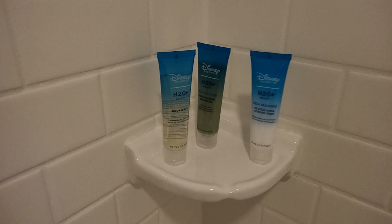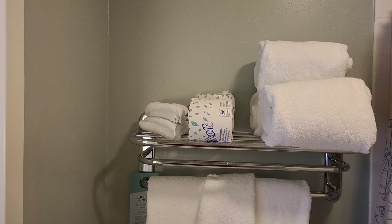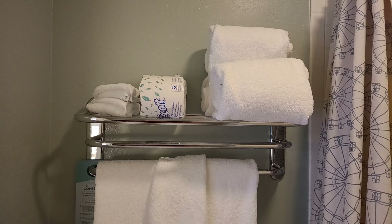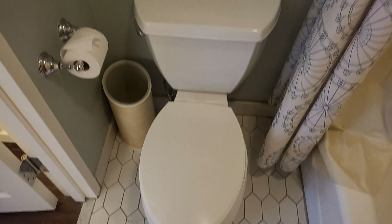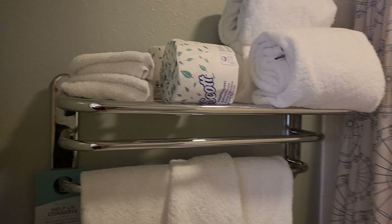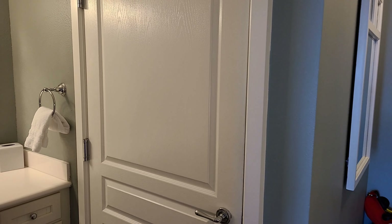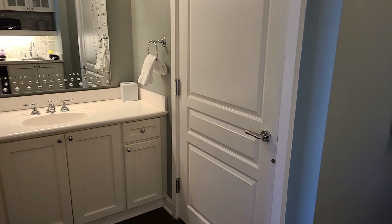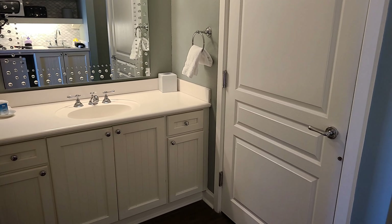There are single-use H2O products in here. Up here you'll notice a rack with some towels, some extra toilet paper, and a trash bin. But again, very, very small in this bathroom — that's your only rack. There's not going to be another one on this side. When it is as small as this bathroom is, it doesn't really leave a lot of space for changing privately, especially if you're sharing this room with kids or multiple parties.